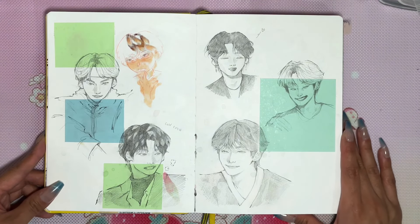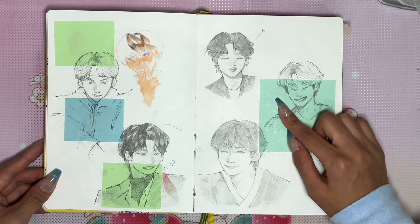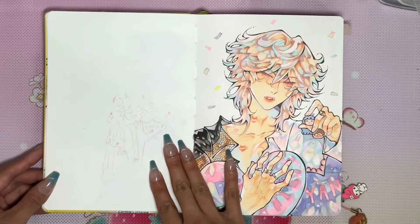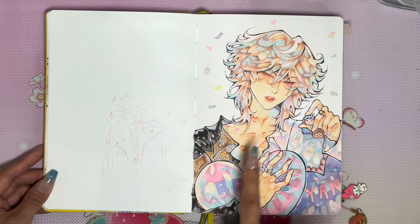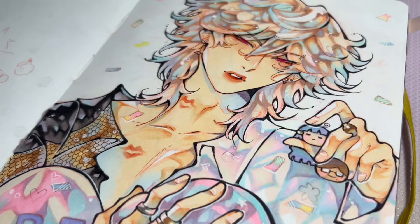I didn't really like the Lino studies. I tried the post-it note thing but I didn't really like that method either. This next one is Yanta's birthday — okay, this is February, because I always draw for Yanta's birthday.